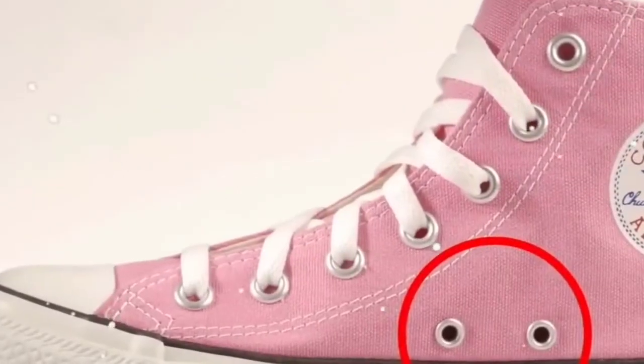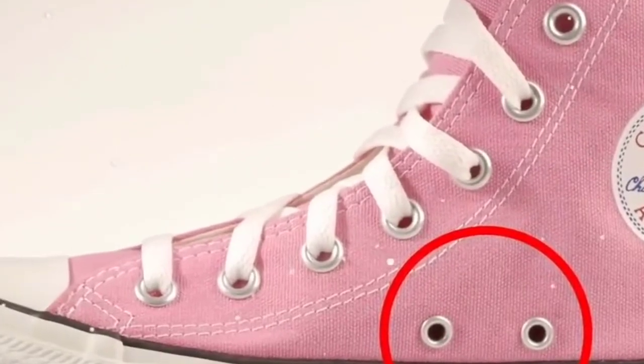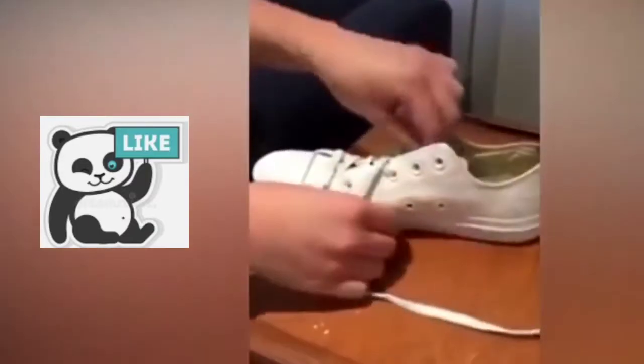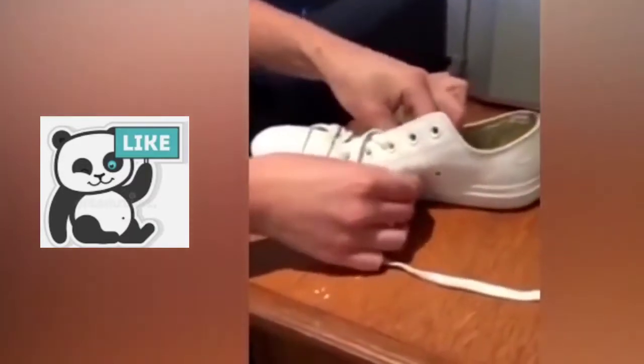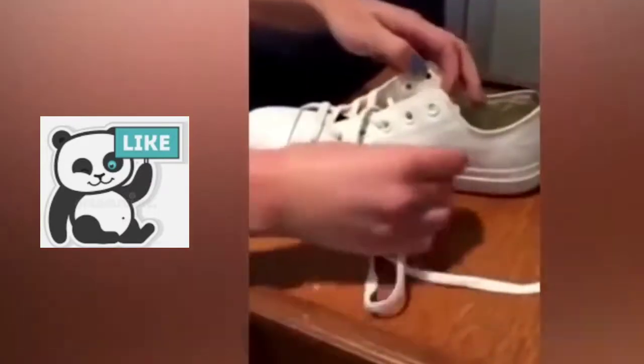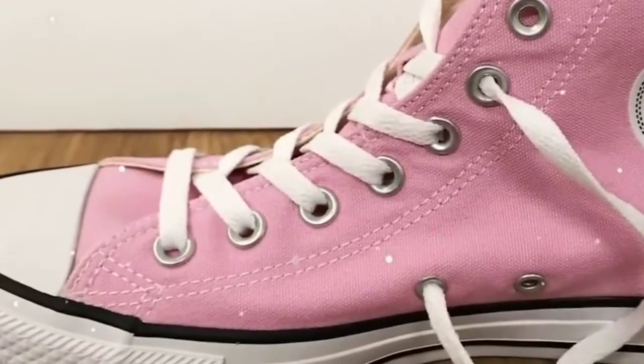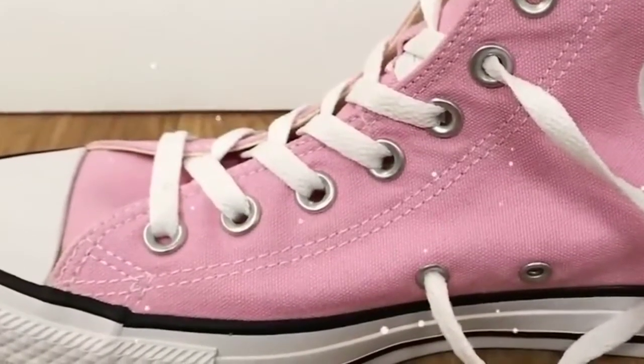You may believe at first that it is a random decorative element, but it is not the case. These two holes allow not only to limit the perspiration of the feet, but they also have a function that you can't guess at first sight: that of better adjusting the shoe to your foot. Indeed, these two holes are placed at this precise place to insert your laces. With a particular method, by introducing the laces through all the holes starting with the two side holes, you will manage to enclose your shoe more securely.